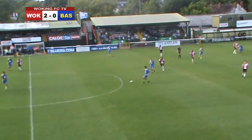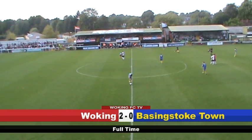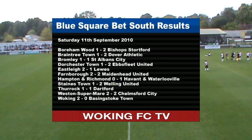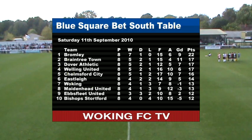The final whistle goes here and Woking have won 2-0, thanks to two goals from substitute Craig Falkenbridge. Elsewhere in Blue Square Bet South, the big news is that Bromley have lost their 100% record — they've drawn at home against St Albans City. The Cards sit in 7th position, moving up from 10th and just three points off the playoffs.